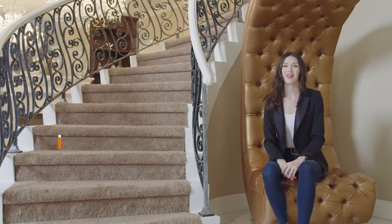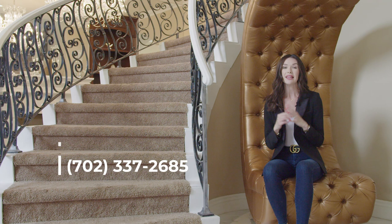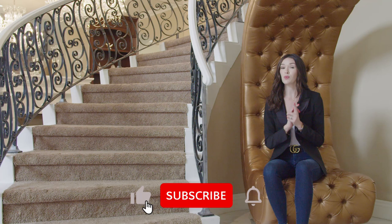That is it for this tour today. I want to thank Christine Thomas for allowing us to tour her beautiful listing. Her information is below as well as in the description. Thank you so much for joining us. If you like what you saw today, please hit the like and subscribe button, as well as comment and let us know what you think. We really hope to see you next time!